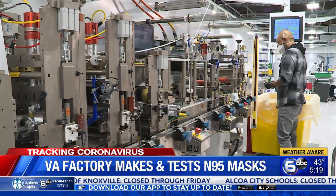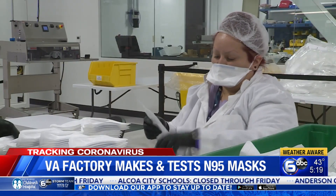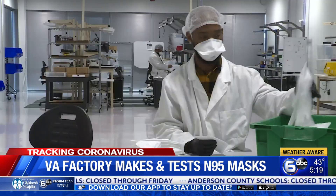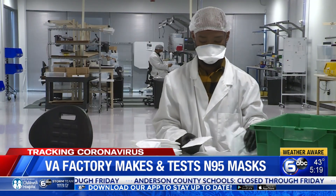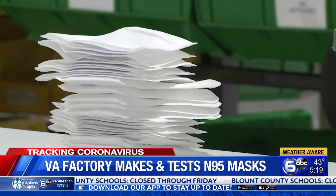Using American-made machinery and raw materials, the company produces half a million masks a week. N95s are nothing new — they've been used in construction and healthcare for years. This company is one of only seven authorized by the CDC and FDA to make medical-grade N95s in the country.